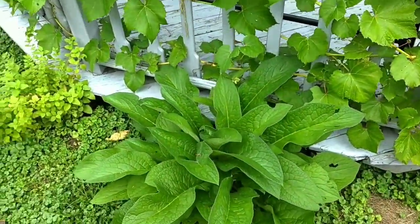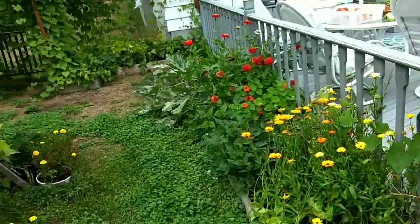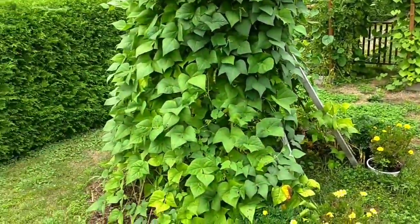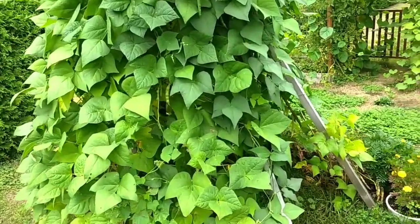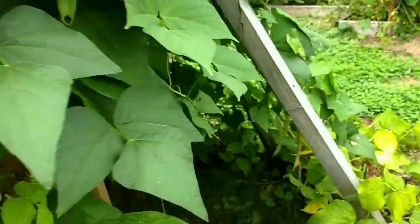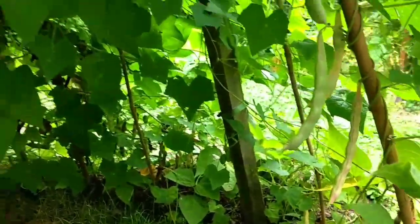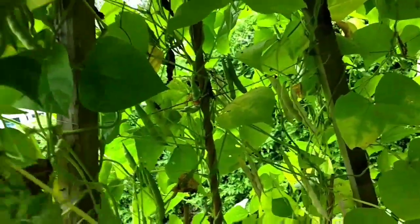I already picked some beans down there, and the bean tepee is still going — we're gonna wait until they all dry. Now I can see it's really loaded with beans. Let me show you inside. You see right there, those are kind of purple, and lighter ones too — it's gonna be cool to see all the different beans.